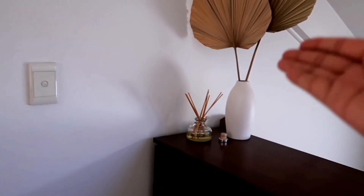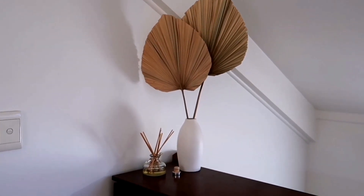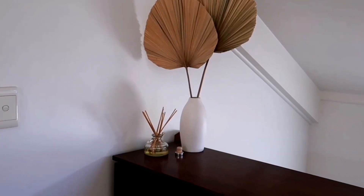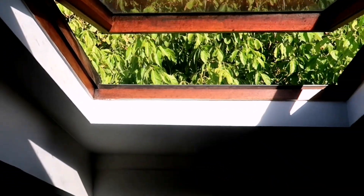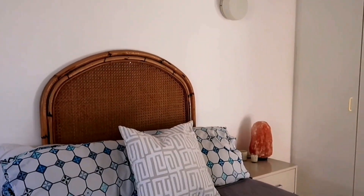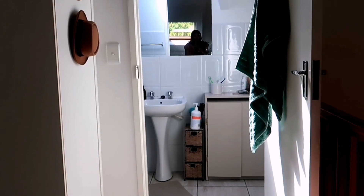This is the first thing you see when you walk up the stairs and it's honestly one of the prettiest corners in my flat. I love the dried palm — it looks so pretty. Then I have my diffuser which my mother got me for Christmas, and then you get my gorgeous window. Through this door is my bathroom.